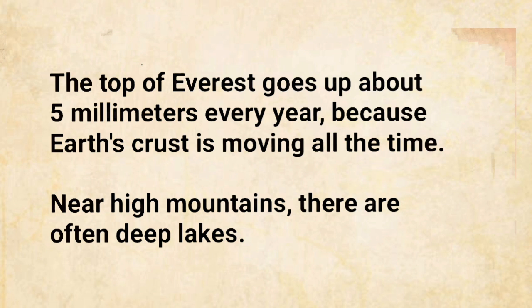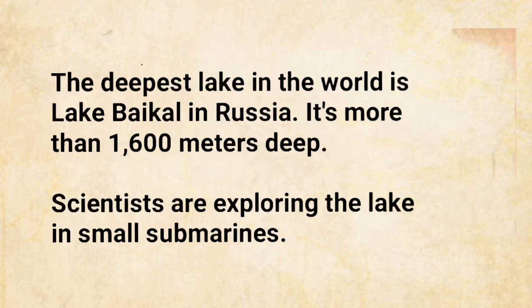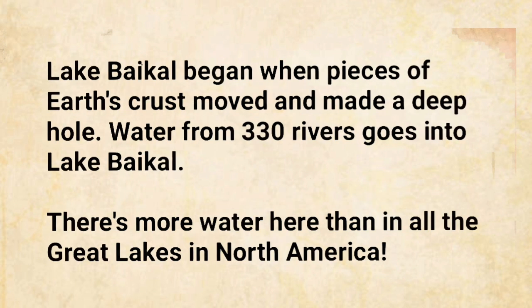Near high mountains, there are often deep lakes. The deepest lake in the world is Lake Baikal in Russia. It's more than 1,600 meters deep. Scientists are exploring the lake in small submarines. Lake Baikal began when pieces of Earth's crust moved and made a deep hole. Water from 330 rivers goes into Lake Baikal. There's more water here than in all the great lakes in North America.